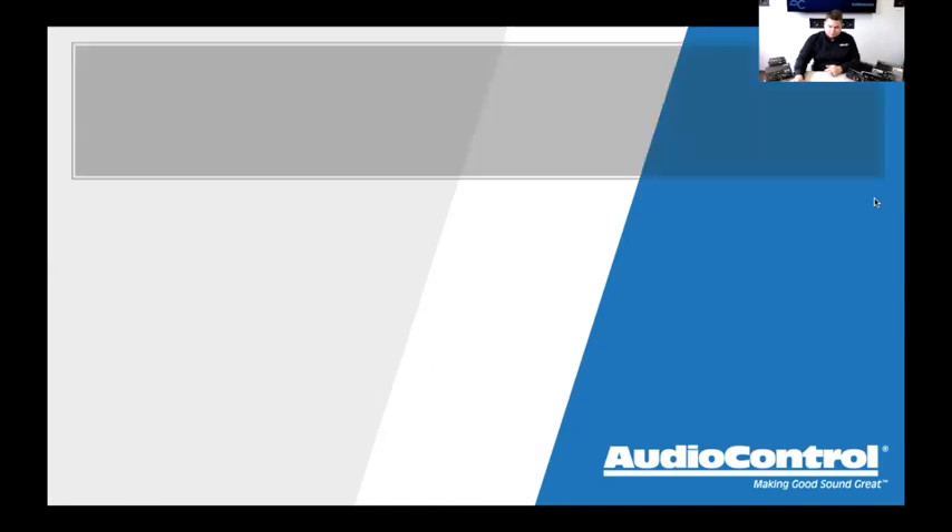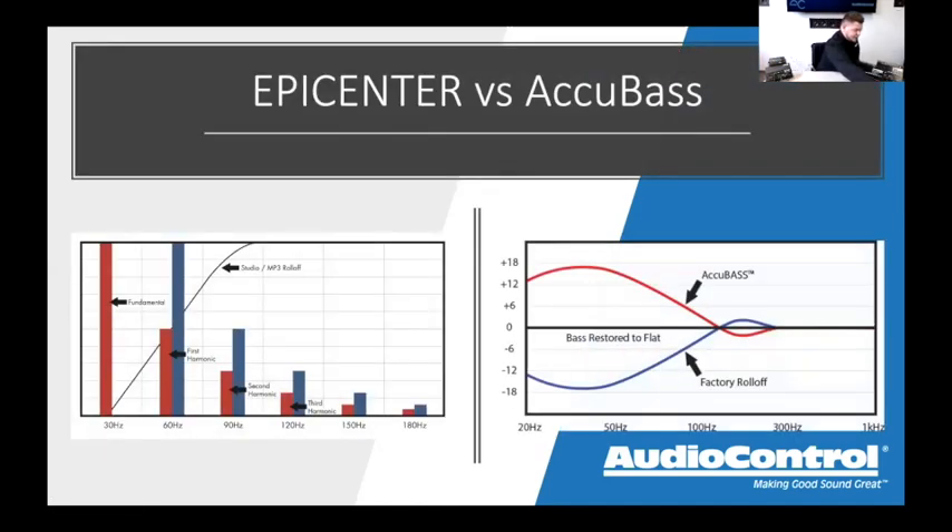The Epicenter takes an incoming signal, looks upstream in the audio mix to find the lowest bass frequency present, and then manufactures bass — injecting it into the audio stream one octave below that. So if a song only has bass down to 80 Hz, the Epicenter will manufacture bass at 40 Hz and put it back into your signal path.